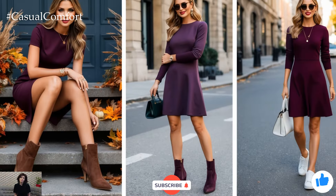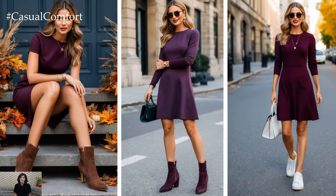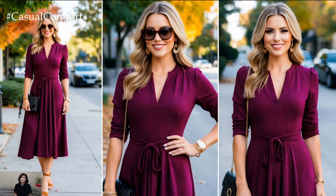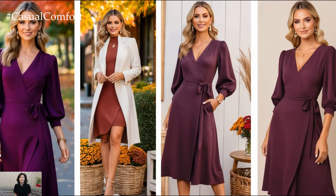If you're enjoying these fall fashion ideas, don't forget to subscribe to the channel if you haven't already. Give this video a thumbs up, and let me know in the comments how you like to style your plum dress for fall. Your feedback helps me create content tailored to what you love.